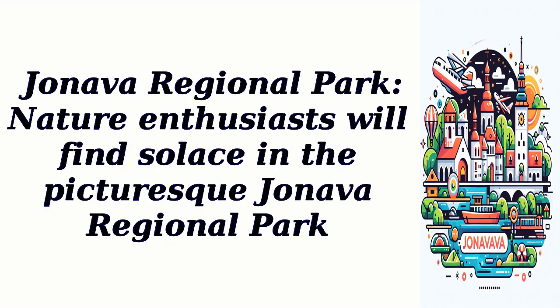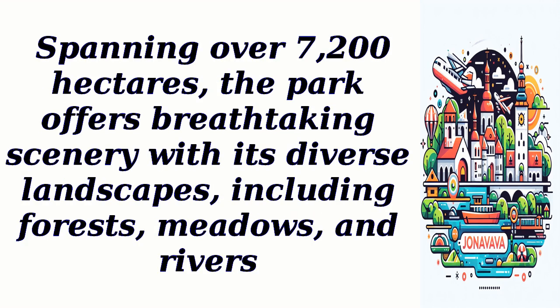Jhaneva Regional Park. Nature enthusiasts will find solace in the picturesque Jhaneva Regional Park. Spanning over 7,200 hectares, the park offers breathtaking scenery with its diverse landscapes, including forests, meadows, and rivers.